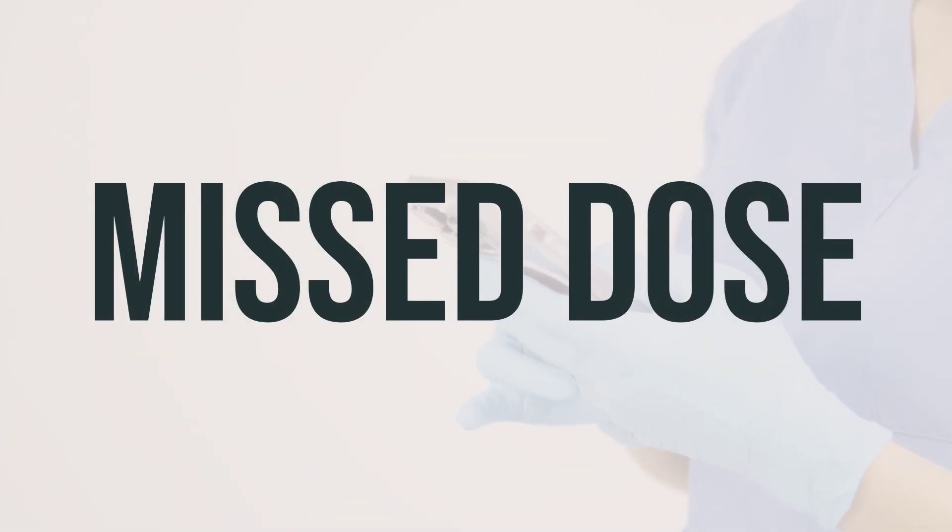If you forget to use the Tritonex cream, use it as soon as you remember if it's the same day. If you don't remember until morning, wait until your next dose is scheduled.